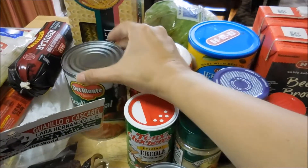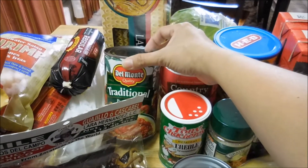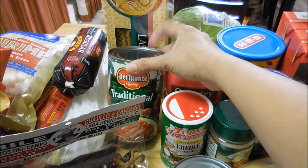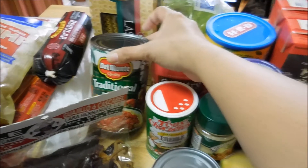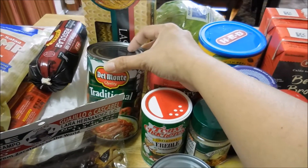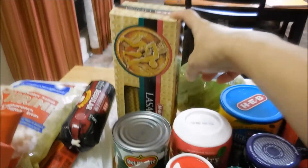A can of the marinara sauce — I've tried a few marinara sauces and I always resort back to this one. This is my most favorite marinara sauce to buy. And then here's the lasagna noodles — I'm making lasagna next week.